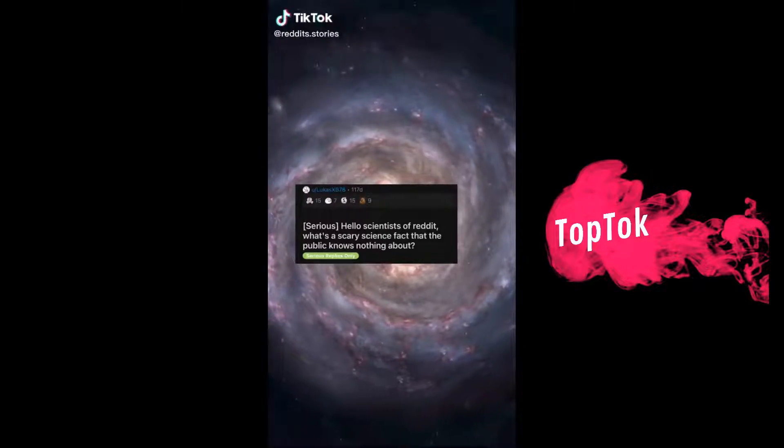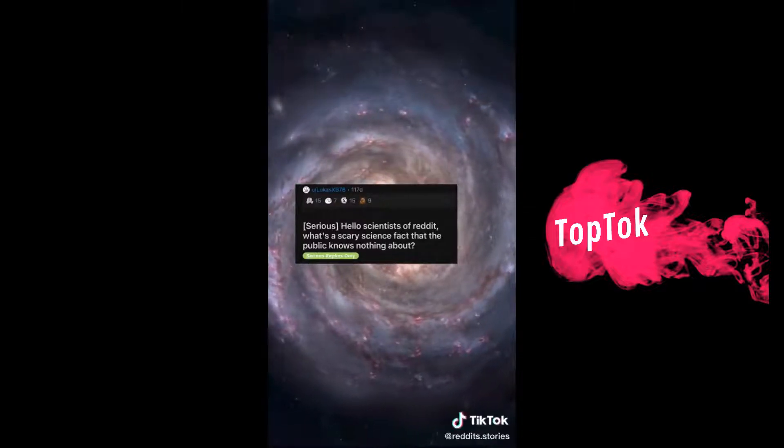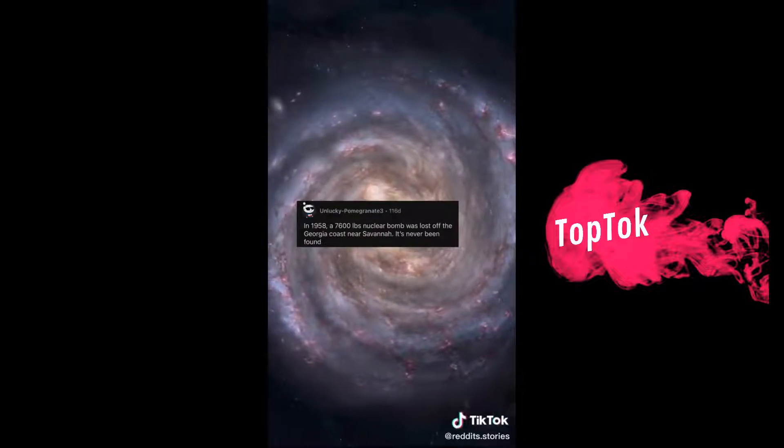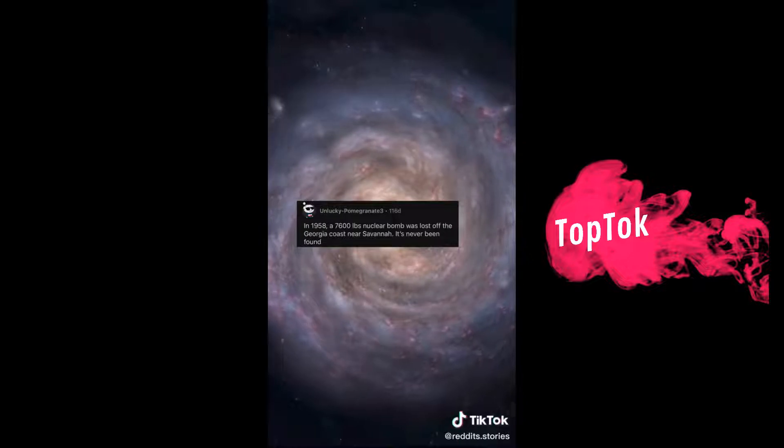Hello, scientists of Reddit — what's a scary science fact that the public knows nothing about? In 1958, a 7,600-pound nuclear bomb was lost off the Georgia coast near Savannah. It's never been found.